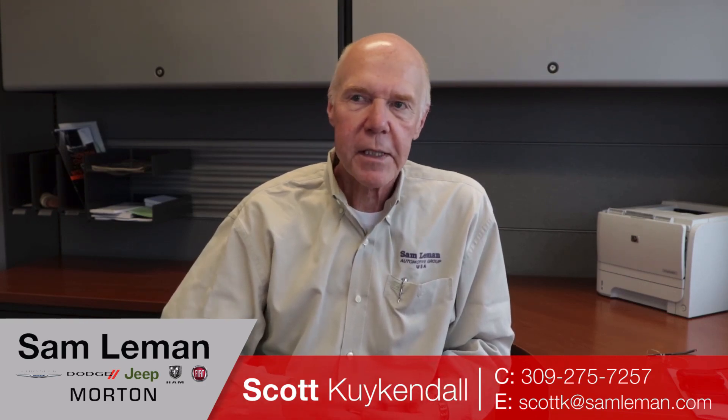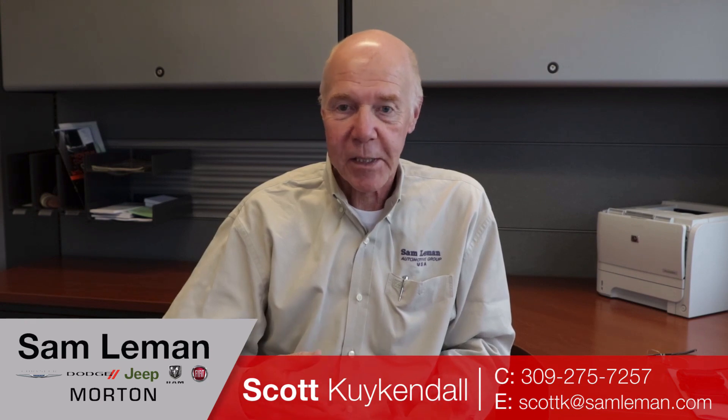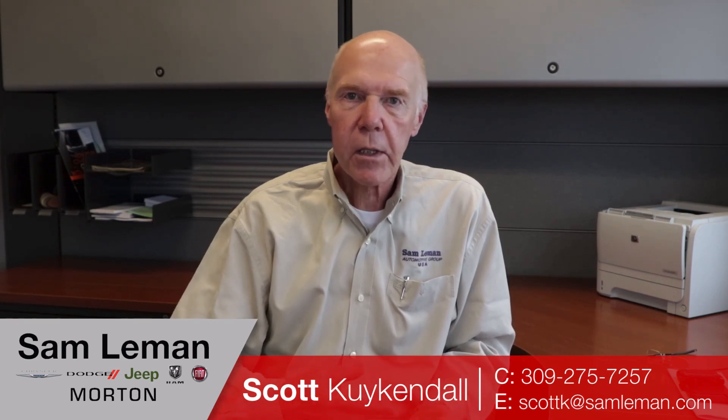Scott Kuykendall here from Layman's in Morton, Illinois. 30 years experience automotive. In today's internet marketplace, buying an automobile via the internet is frustrating, scary, and it's really sometimes pretty difficult. I'll try not to make that for you, even to the point that I'll send you a video, a text, email — whatever works for you. I can handle shipping, great pricing. New cars, we just need a little information so you can get your rebates correct.